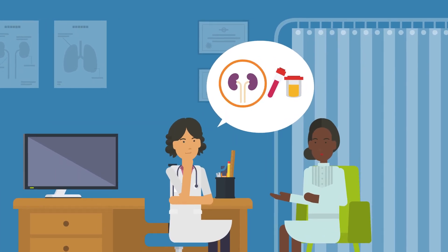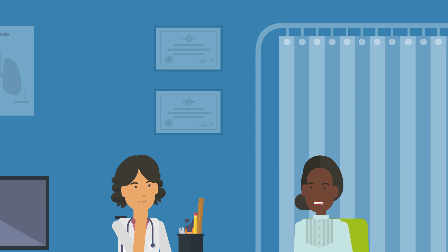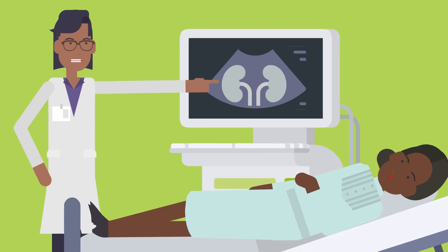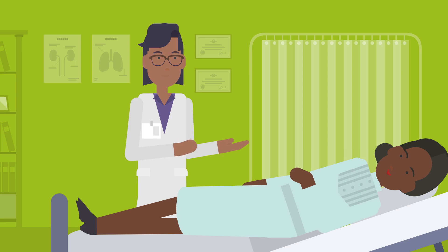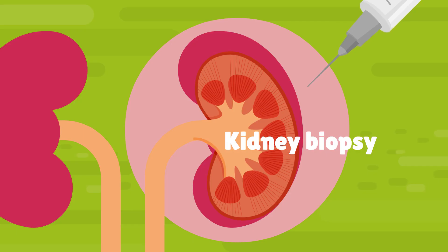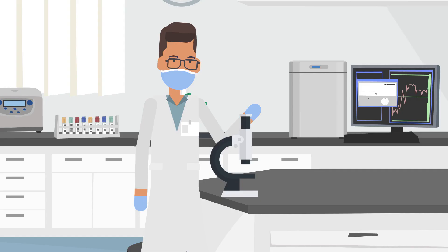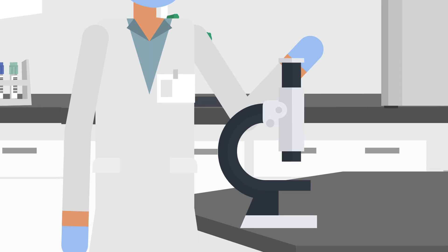If blood and urine tests show the kidneys are not working well, more tests may be needed to find out the reasons why — for example, a scan of the kidneys or a kidney biopsy. A kidney biopsy means numbing the area and taking a very small sample of tissue, about half a matchstick in size, from the kidneys using a special needle. The sample is then tested under a microscope to find out the cause of chronic kidney disease.